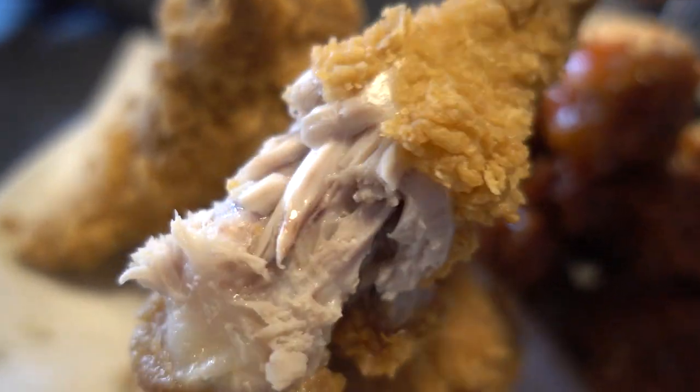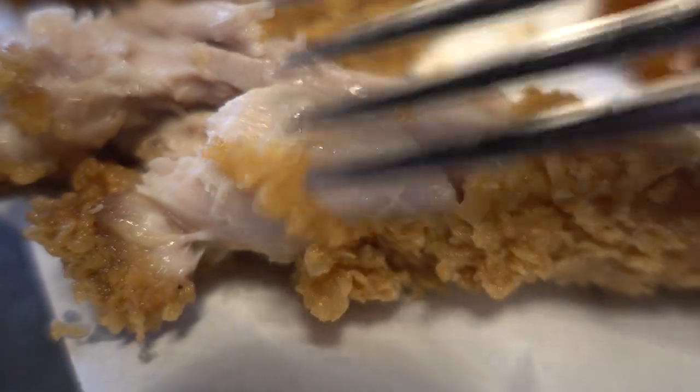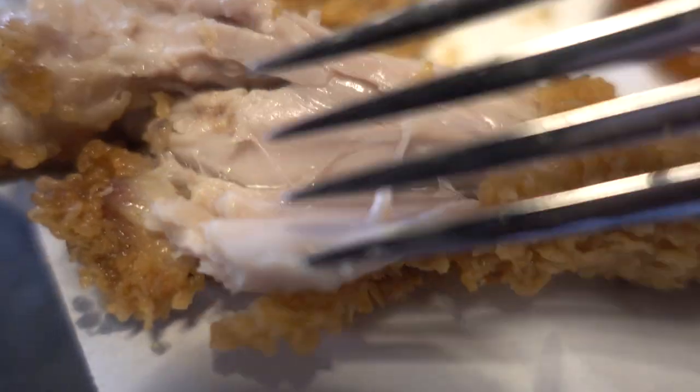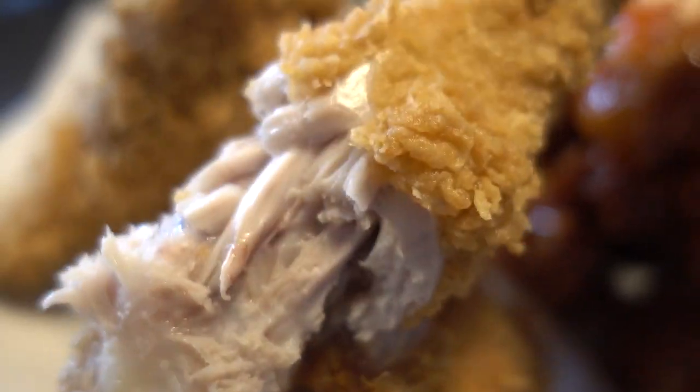Did you guys hear that crunch? The biggest difference when you bite into Korean fried chicken is the batter and chicken skin — super crunchy but not too heavy, not too thick, a super light coating. Look how juicy this chicken is. The first impression is this chicken is not heavy, the batter is slightly spicy, really clean and airy, and after I finish my first piece, I don't feel bogged down.